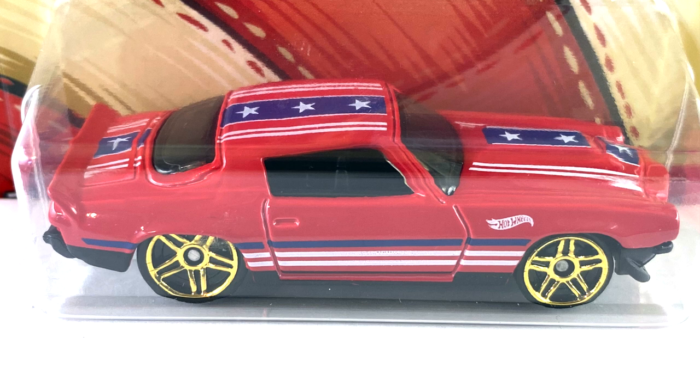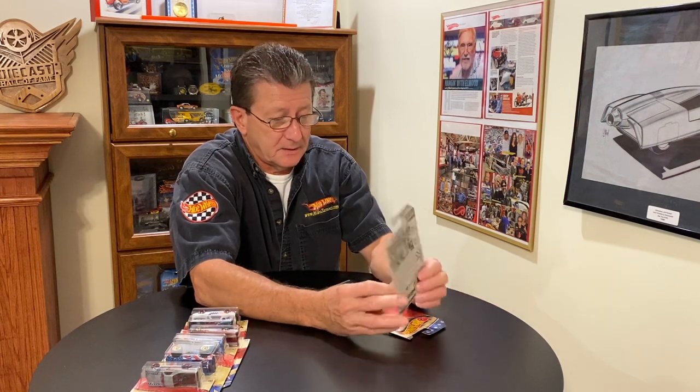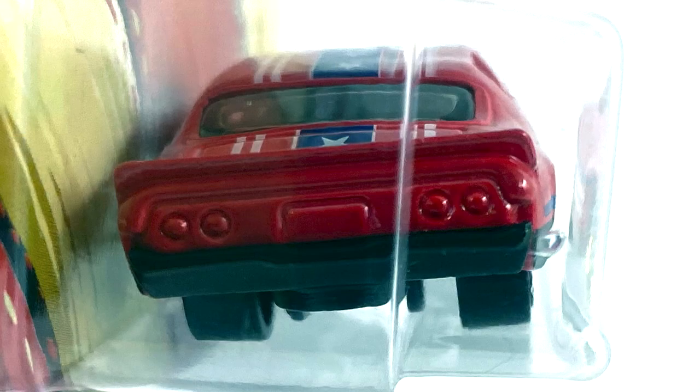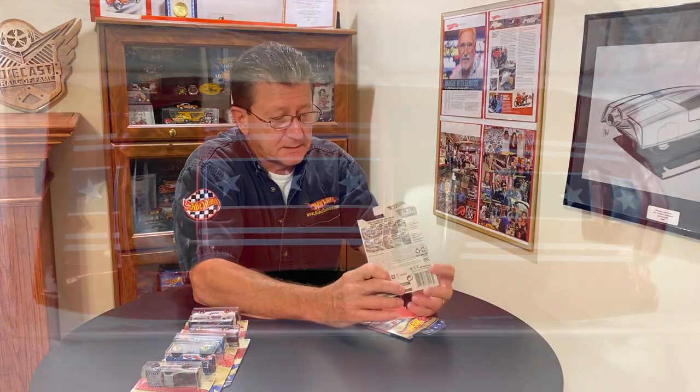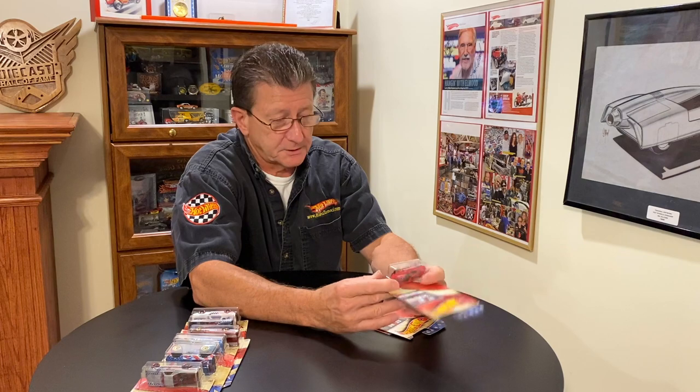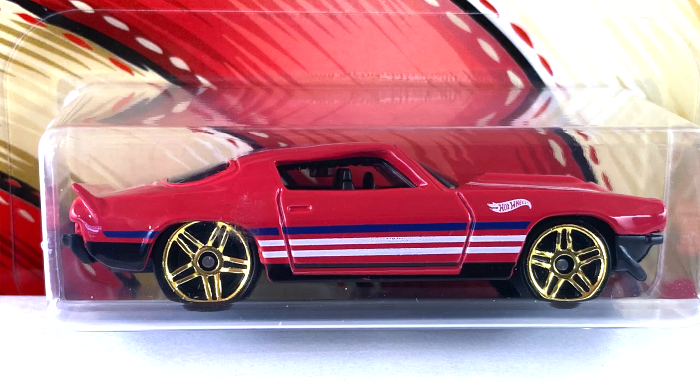Number seven is the '70 Chevy Camaro RS, done in a light red enamel with a black interior and pretty dark tinted windows. The wheels are gold chrome PR5s, bigger ones in the back and little ones in the front. The base is black plastic, which goes with the split bumper — the '70 had different bumpers on each side of the grille — and includes the rear bumper. Tampos are white and blue stripes on the hood, roof, and rear deck with white stars. Stripes on the side are white, black, and blue with a white Hot Wheels logo on the front fender.